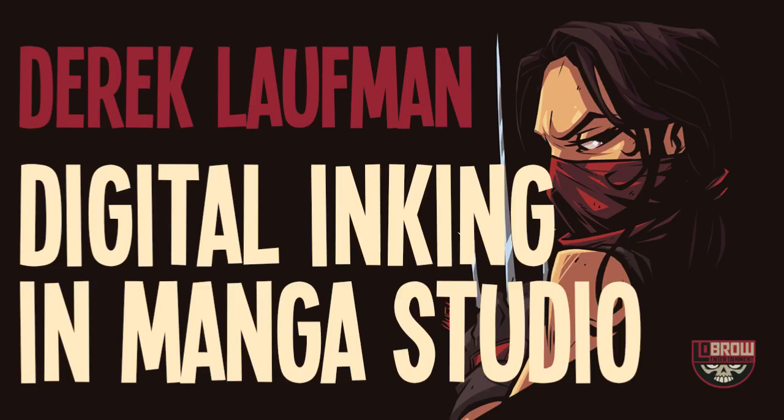Hey everybody, my name is Derek Lofman and I'm going to talk to you today about Manga Studio and also a little bit about how to get better at drawing.